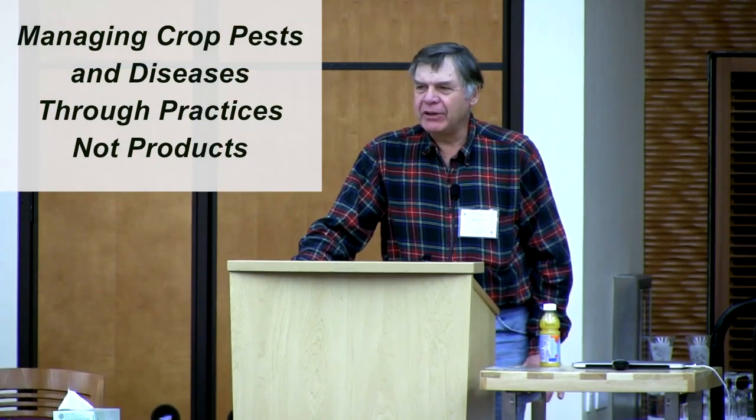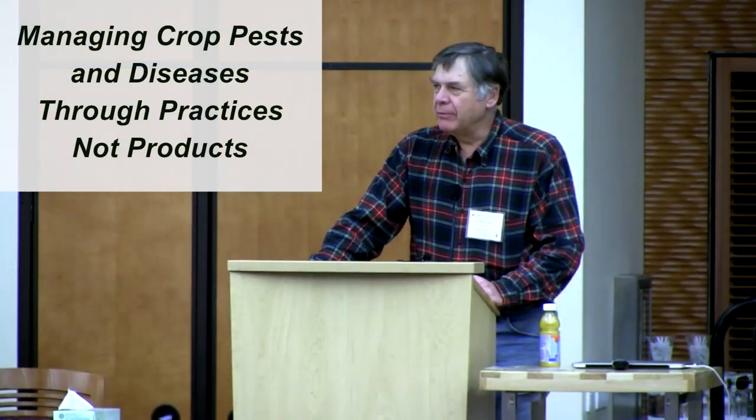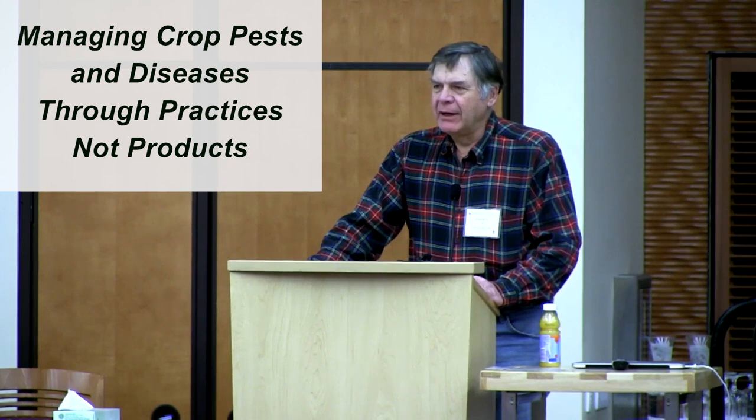I don't have any problem with the products out there, but I think how we use them and how we target them is something that makes the difference. If we're just farming reactively then we're on the treadmill of input substitution, and this is a continuation of yesterday's talk — a detective story about what's happening. So I'm going to shift gears for you on pests.